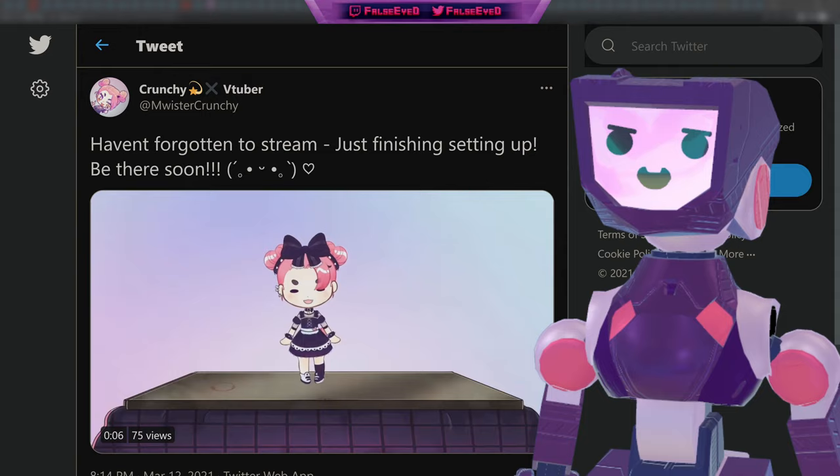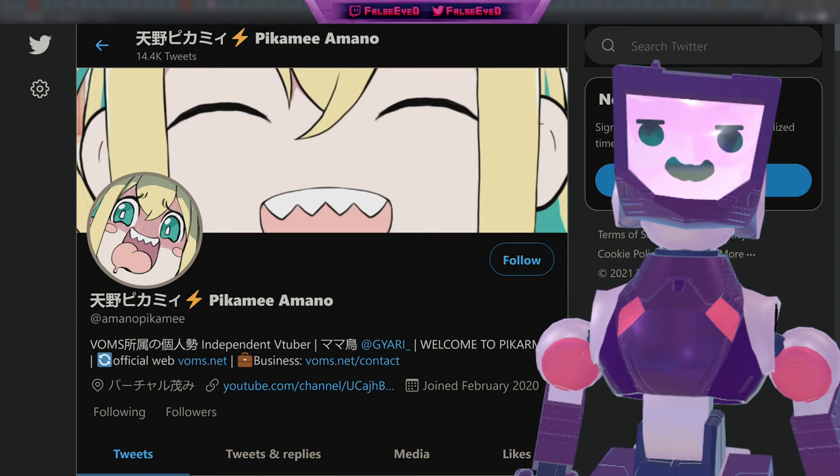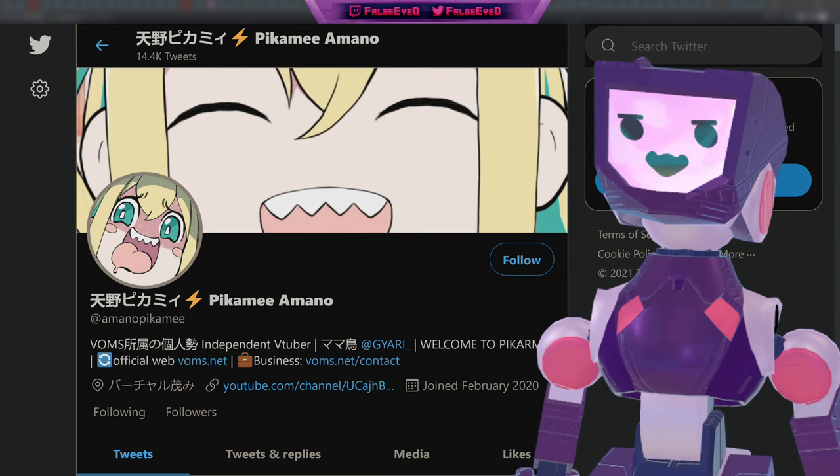That was not the last of the Riku art — this one coming from Crunchy at Mr. Crunchy, giving us a small chibi for everyone's favorite glitch. Not to be outdone, Crunchy also provided their own super high-fidelity ultra-resolution version of their model. It's going to be very difficult for the rest of us to compete with this — love it.